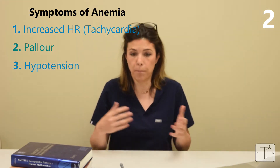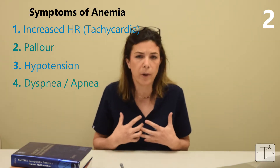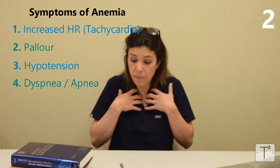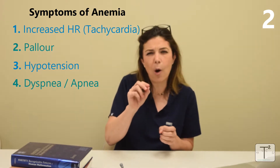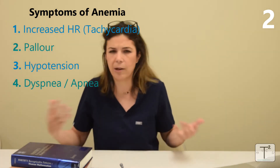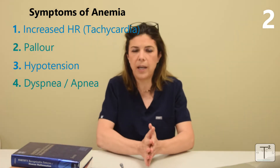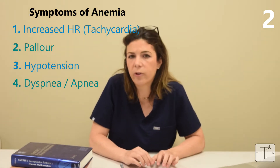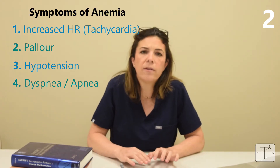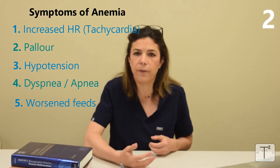More extreme signs of anemia include low blood pressure and, in babies, increased difficulty breathing or even apnea — when babies literally forget to breathe. That is a very unusual sign that babies can have; adults who are anemic don't randomly become apneic. But those are kind of the worst signs of anemia. In babies especially there are also a lot more subtle signs.